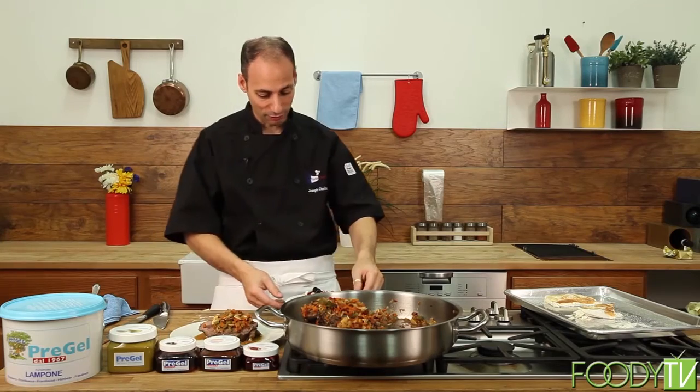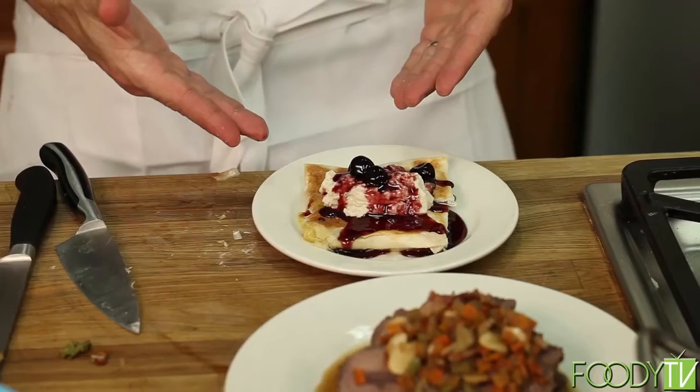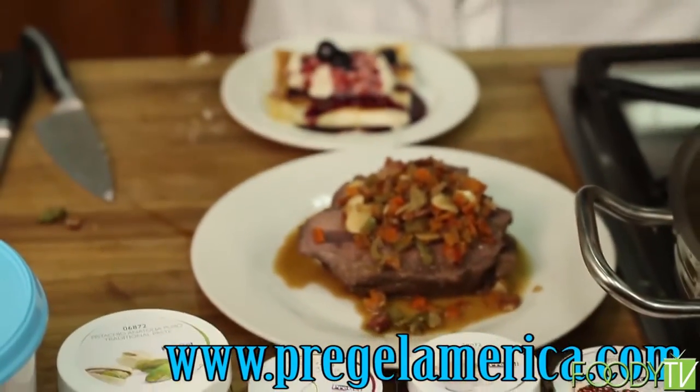I wonder why they all live to be 100 over there. We have our incredible dessert here using Pre-Gel — check them out. We have our entree, and I think that's going to wrap it up for today's show. Thank you for watching this fun-filled episode of Taste This TV. I'm your host, Chef Joseph Menem. Remember, there are no rules in cooking. Taste This.